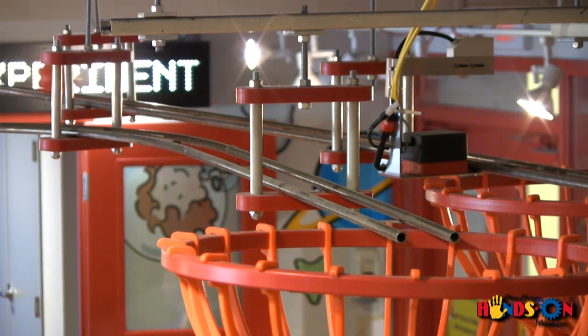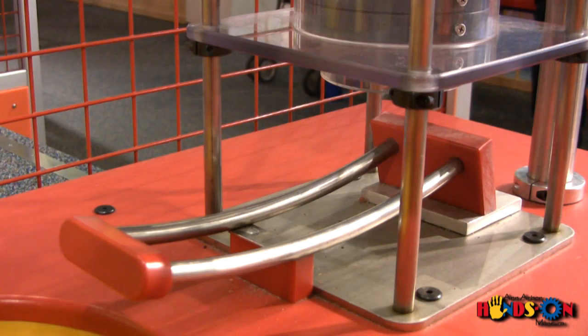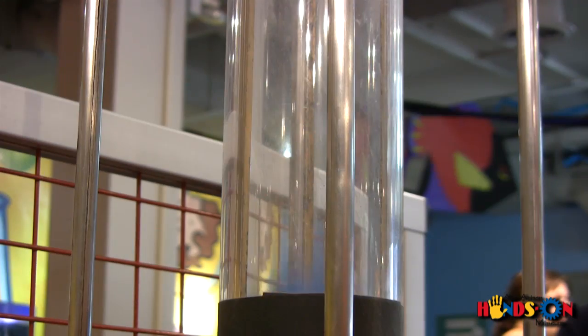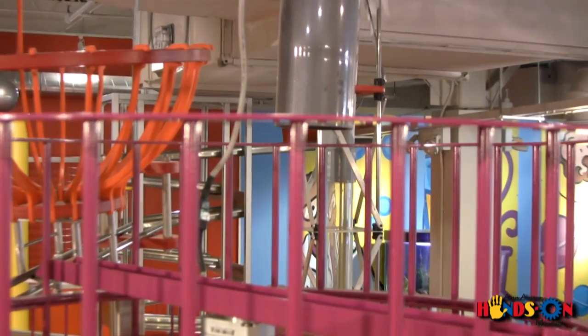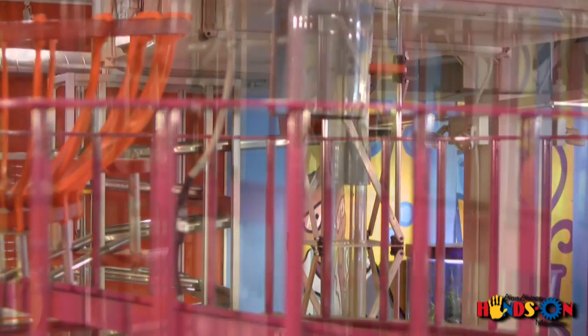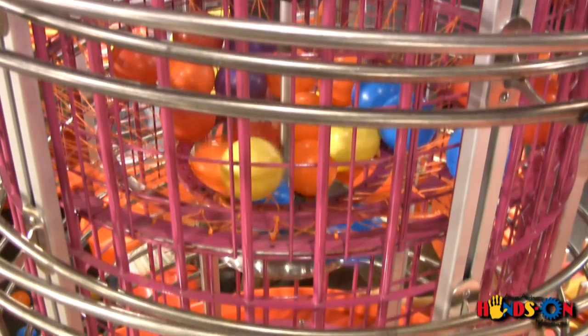The Engineers on a Roll exhibit allows preschool-aged children to learn about simple engineering machines and concepts by moving colorful plastic balls around a track with inclined planes, screws, and much more. Engineers on a Roll is an exhibit that allows children to immerse themselves in a world where learning and fun are harmoniously combined.